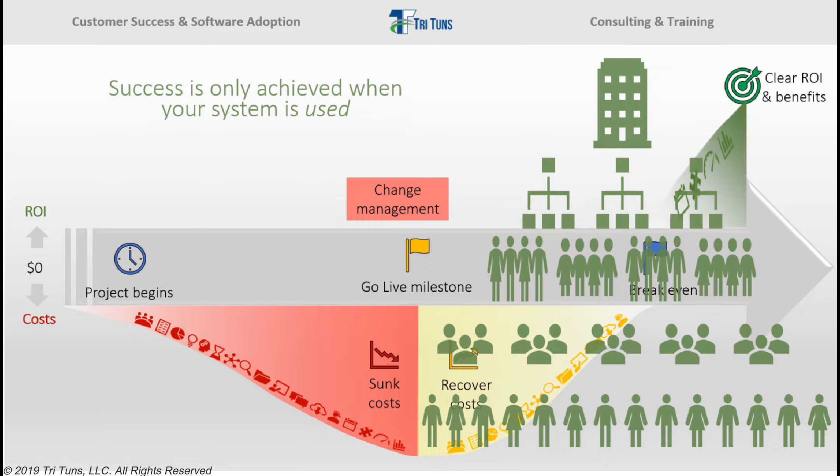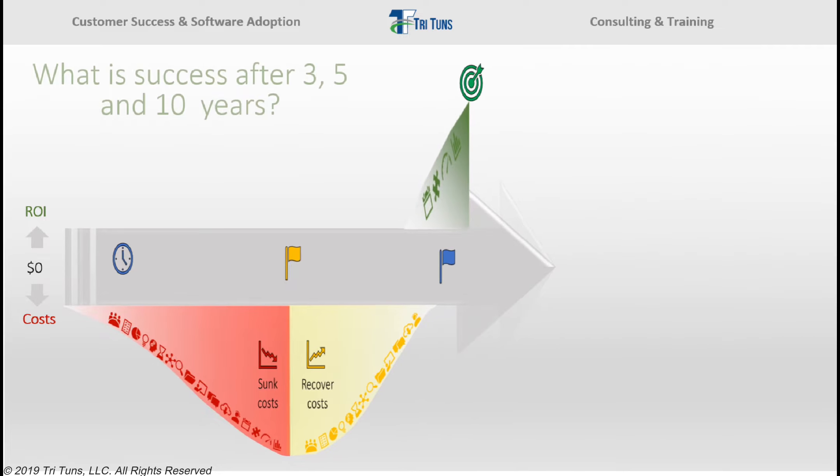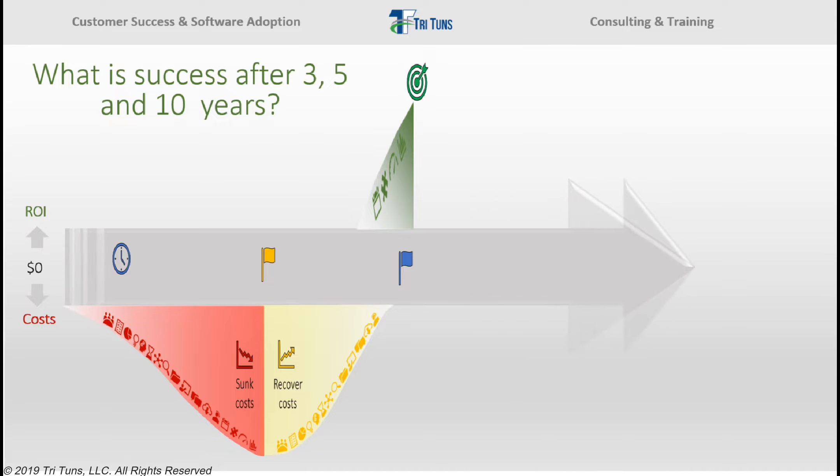Achieving initial success is only a small portion of the problem. What does success look like three, five, and ten years out? Software is not used in a vacuum, and the world in which your organization operates is constantly changing. Over a ten-year period, there will be changes to staff as new people come in and old people leave. There will be new internal processes, policies, services, and products launched. There will be software updates and new releases, as well as other new systems coming into your organization, and externally there will be new laws, regulations, business cycles, and challenges from competitors.